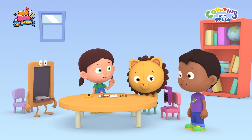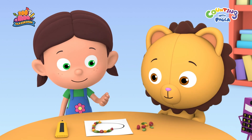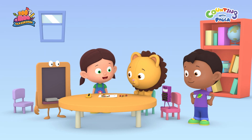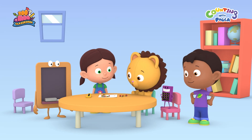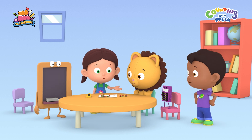Hi, everybody! Hi, Tim! Hi, Calc! What are you making, Paula? I'm pasting seeds on this hard art piece I've drawn, Tim. It looks nice and colorful, Paula. Thanks, Billy! How many seeds do you have left, Paula? Maybe we should count them. Let's do that, Billy!